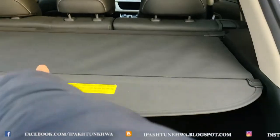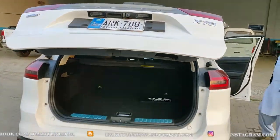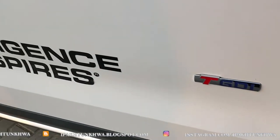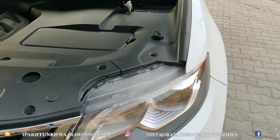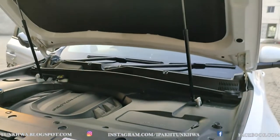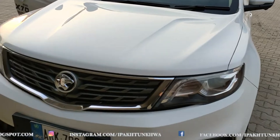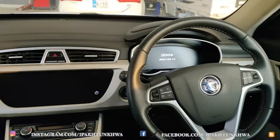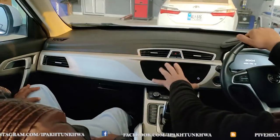There is a privacy divider to hide the boot contents, and with a flick of a switch you can close the automatic tailgate. The car has ample soundproofing. The engine is a three-cylinder unit, the same type used by Volvo in its SUVs. The rear features dual real exhaust outlets — not fake ones.